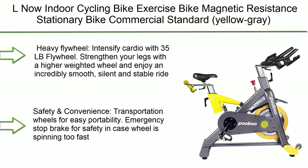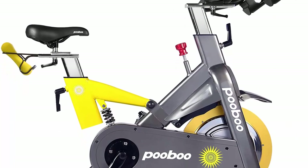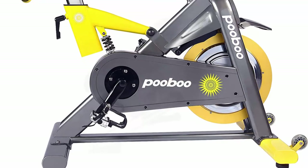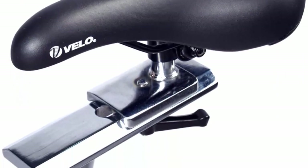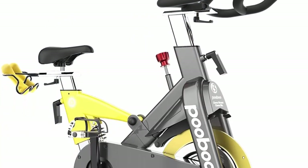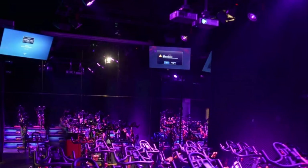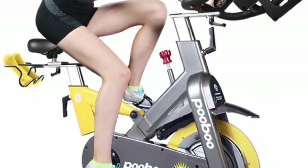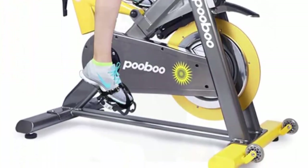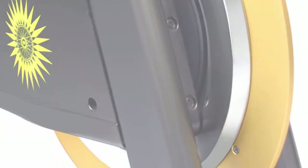Top 1: L Now indoor cycling bike — magnetic resistance stationary bike, commercial standard, yellow/gray, with heavy flywheel. The 35-pound flywheel intensifies cardio with an incredibly smooth, silent, and stable ride. Transportation wheels allow easy portability, and an emergency stop brake ensures safety. Toe cage pedals with adjustable straps also include SPD clips so you can choose how you ride. Magnetic resistance with micro-adjustable levels creates multiple workout intensities. The durable steel frame supports up to 440 pounds, with dimensions 50L x 21W x 48 inches.